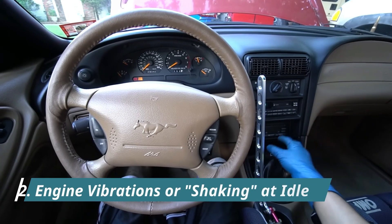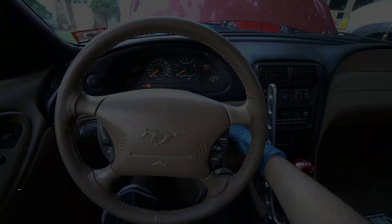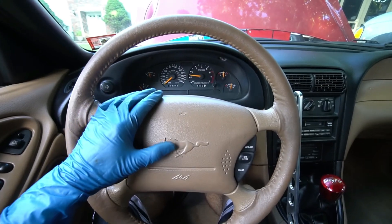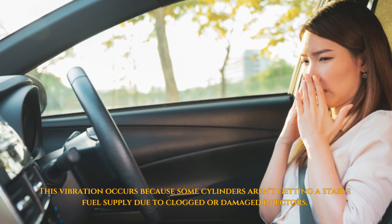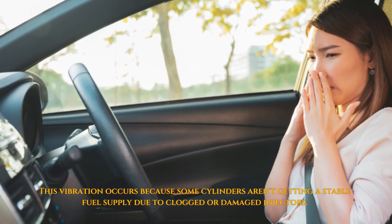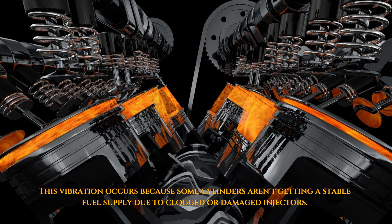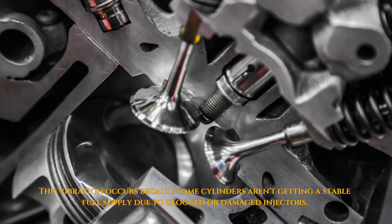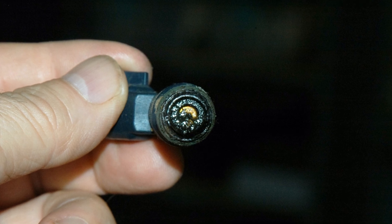2. Engine Vibrations or Shaking at Idle. When your car is stopped at a red light or parked and the engine is idling, you might feel abnormal vibrations or the engine shaking as if it's about to stall. These vibrations occur because one or more cylinders aren't receiving a consistent fuel supply due to a clogged or faulty injector.